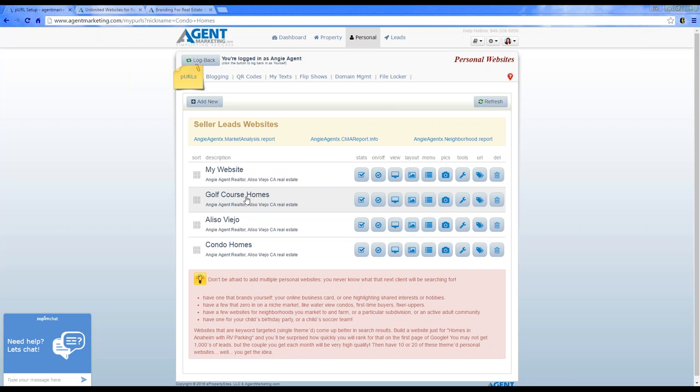You could post these on Facebook, Twitter, in your email signature, or run text code campaigns — you can put them anywhere. It really gives you the flexibility and freedom to create these really cool pages. Creating multiple niche websites is a really good thing to do.